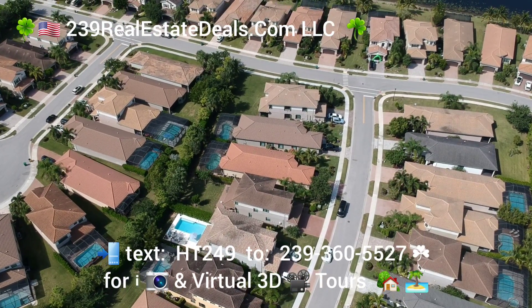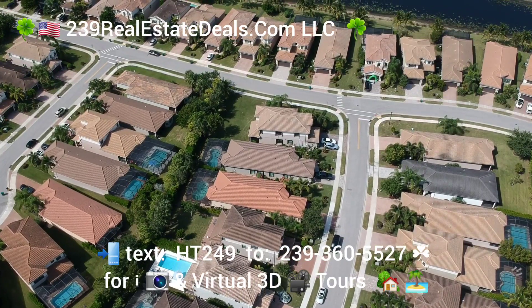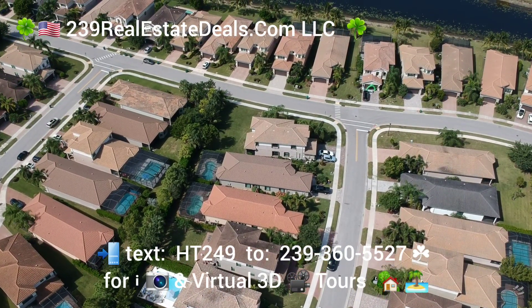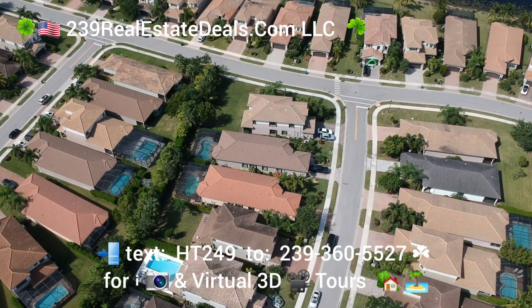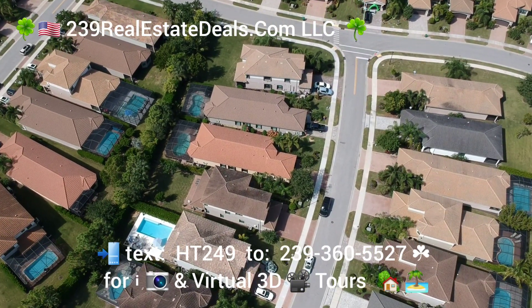Hi there, this is Barry Hoey with the Hoey Team, 239realestatedeals.com LLC, here in Naples, South West Florida, at another new listing that we've just brought to the market.